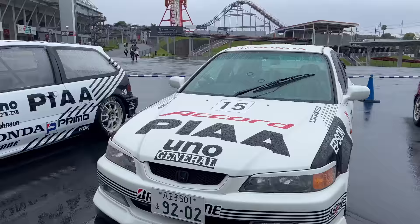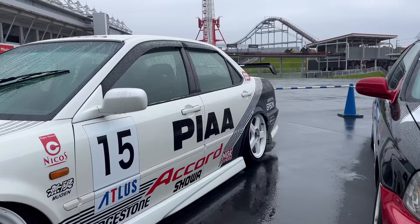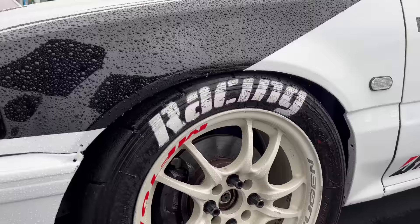And then this Accord Euro R with some JTCC racing vibes over here. Big wheels tucked in the back. Super cool. And then the EF - matching liveries on these two cars. The EF is also PIA type livery. We got some Mugen wheels on there - MF10s, MF10L.